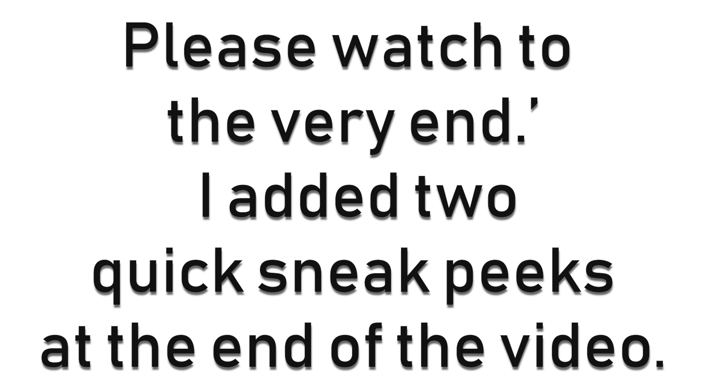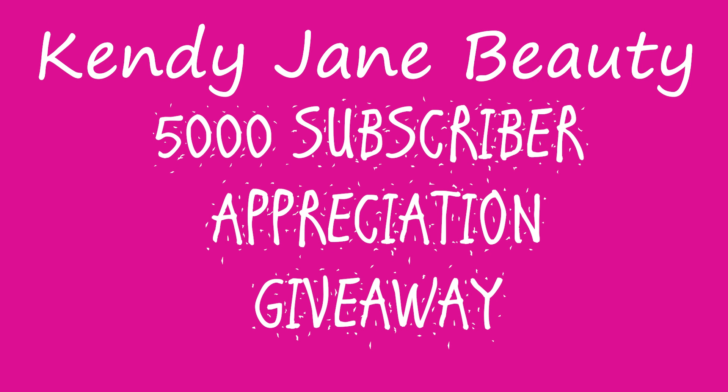We have that 5,000 subscriber appreciation giveaway this month. It started with the first video in February. Make sure you are subscribed and your subscription is set to public — I have instructions if you don't know how to do that, just email me. Make sure you like my video and watch the entire video, because the little hints I give you have to appear at the end of your comment. I might say put a certain emoji, or put a number between one and five hundred — just make sure those things are at the end of your comment.